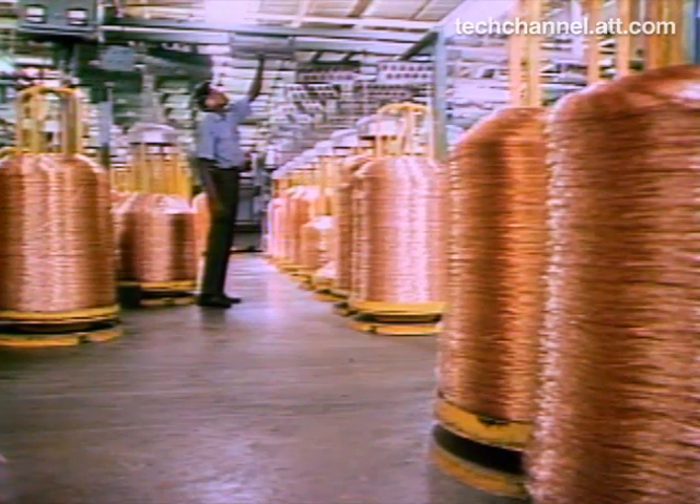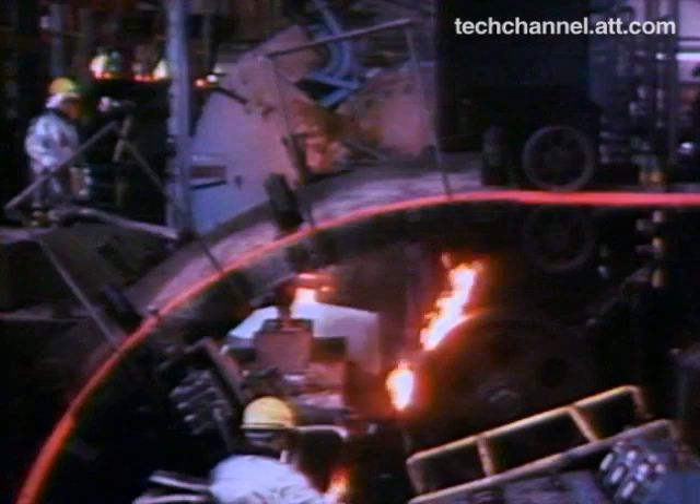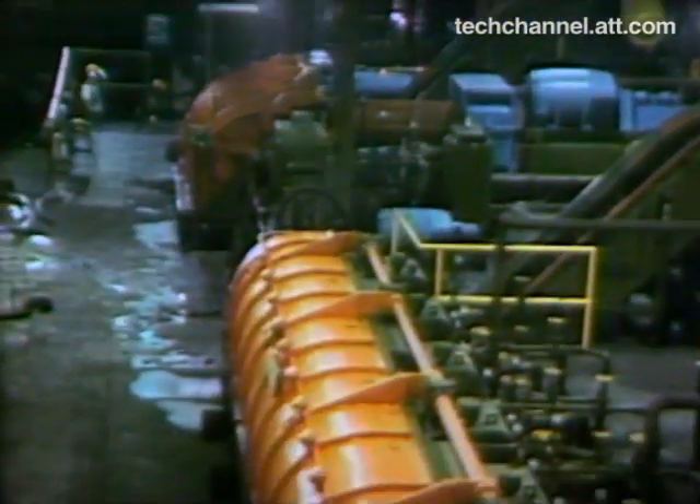Fine wires like these don't just happen. Copper in cruder form undergoes massive changes to become the wires which connect your telephone with the world. Those changes begin here in the continuous cast rod mill at Western Electric's Hawthorne Works.